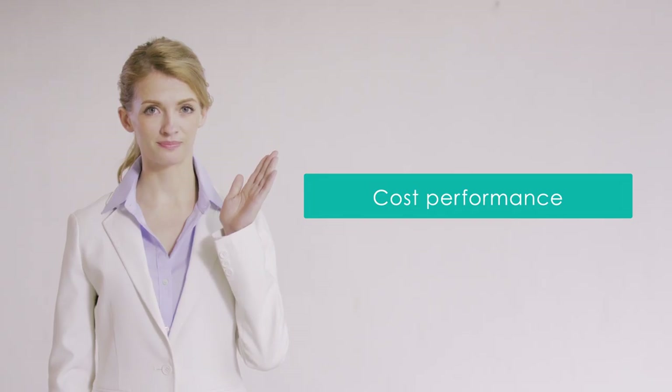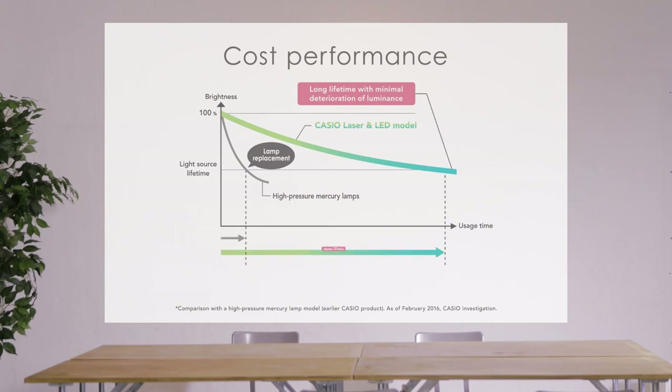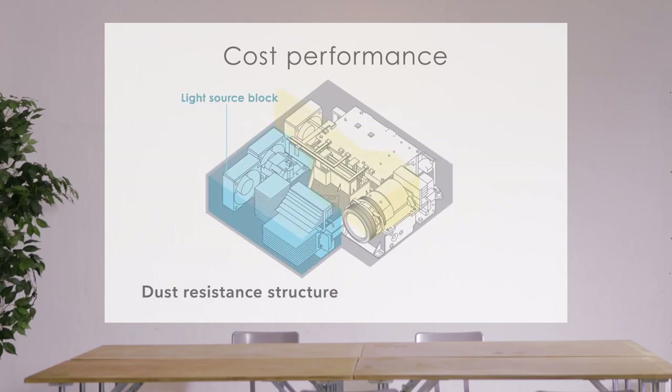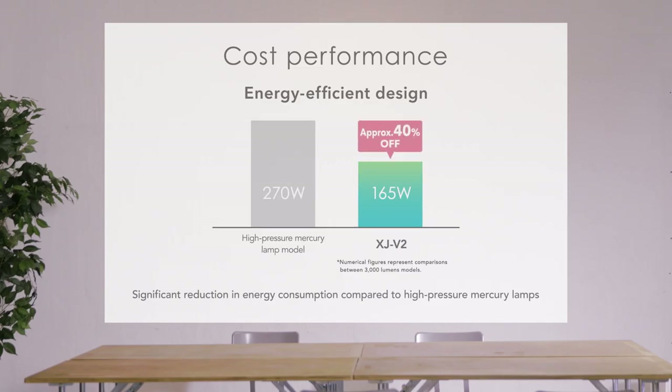Cost performance. The long-life solid-state illumination light source lasts for around 20,000 hours for lower running costs. Original Casio-designed dust-resistant construction requires no filter replacement. Energy-saving design keeps power costs low.